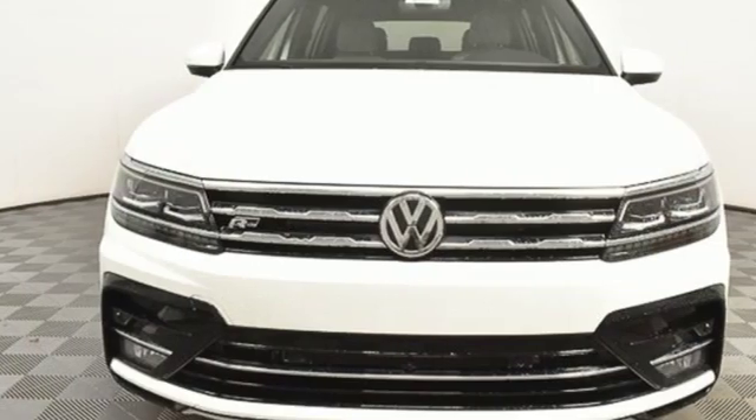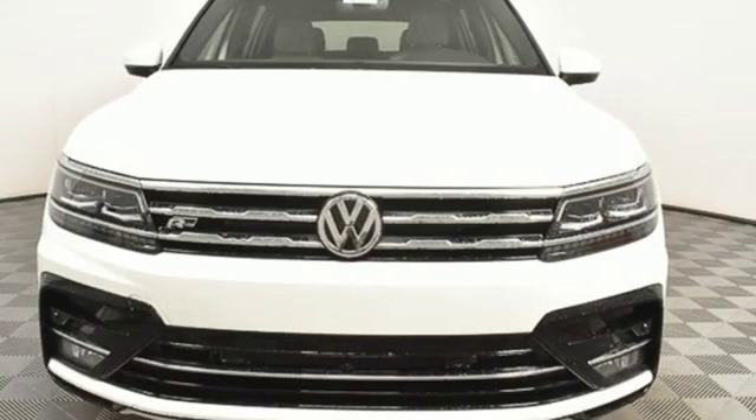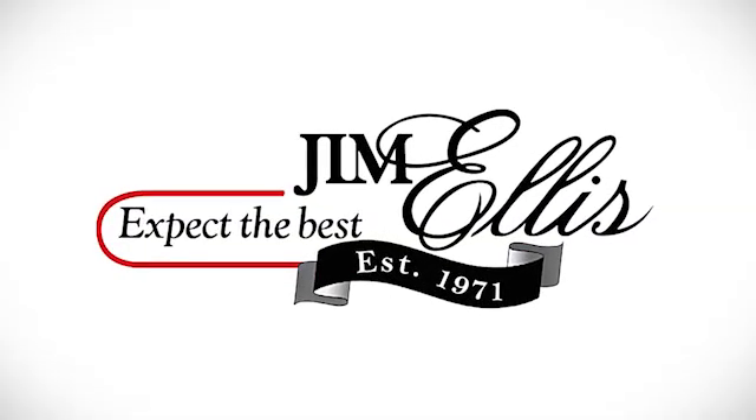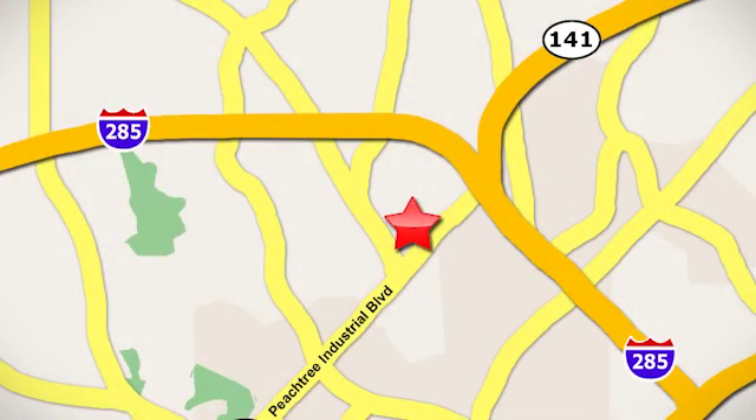Enjoy every drive in a Volkswagen. The time is now — see it for yourself today. Contact Jim Ellis Volkswagen of Atlanta today or stop on by. We're conveniently located inside I-285 on Peachtree Industrial.